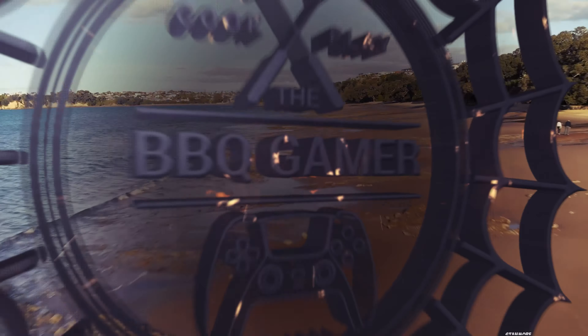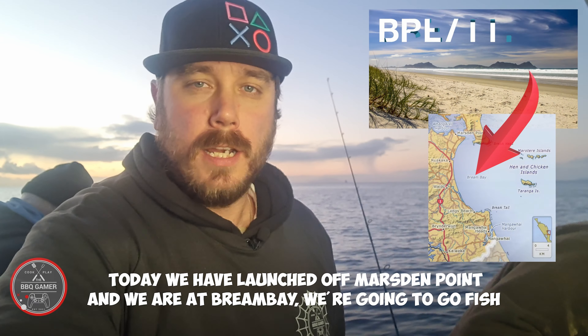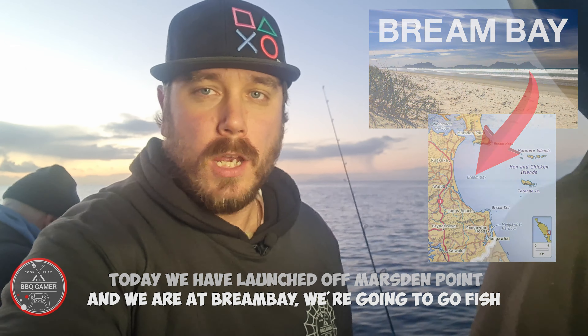Welcome back to another Barbecue Gamer video. Today we've launched off Marsden Point. We're at Green Bay. We're going to go fish. Alright guys, let's get into it.